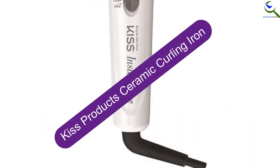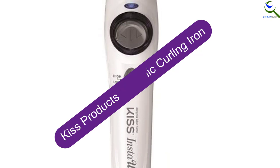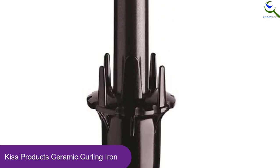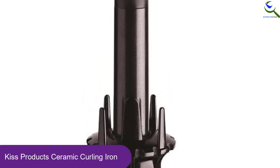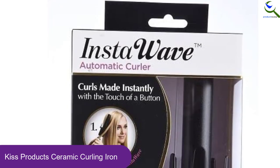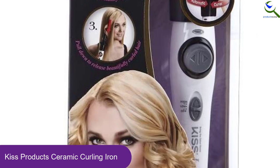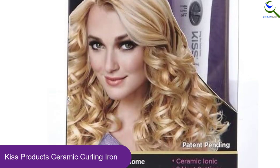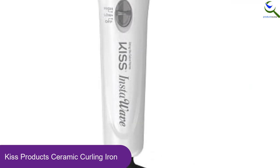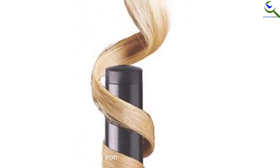Starting at number 5, we have Kiss Products Ceramic Curling Iron. This is the best hair curler that you will find on the market in 2021. It is a perfect styling tool that features a patented curl dial with prongs and ridges. The prongs and ridges act as combs, detangling your hair and giving it a smooth look. To give your hair shiny and healthy waves and curls, this curling iron features ceramic iron technology that never disappoints. It is also easy to use and you can start it by pressing a single button.